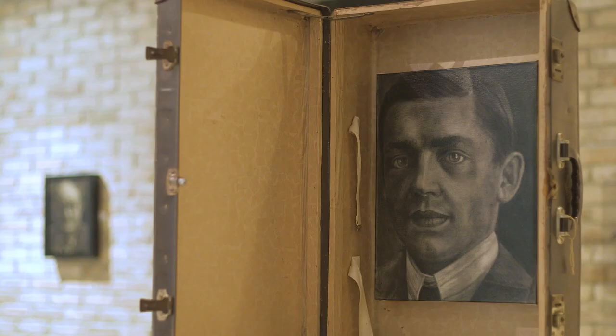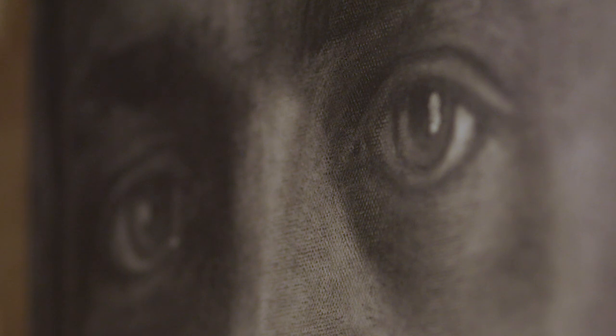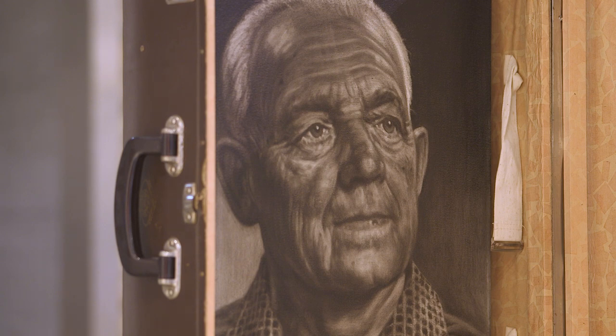There are two paintings that are mounted in suitcases in the exhibition and these two paintings are of a chap called Karl Hoffman. Karl was an ethnic German and he was living in the western side of Czechoslovakia at the end of the war in 1945. He fled across the border from where he was living into what became East Germany. So I wanted to put them in suitcases to suggest that flight, that escape.